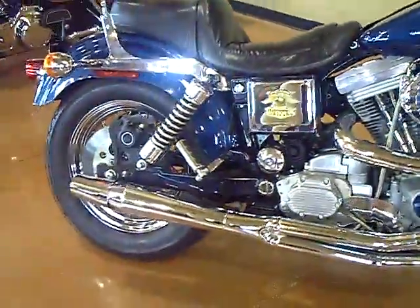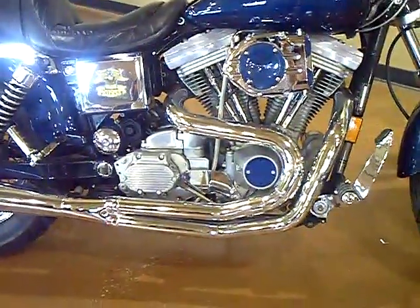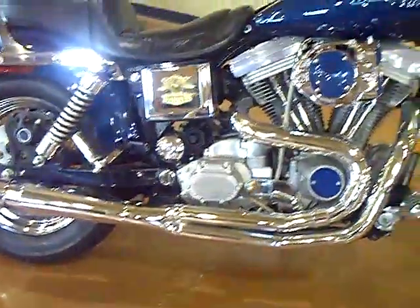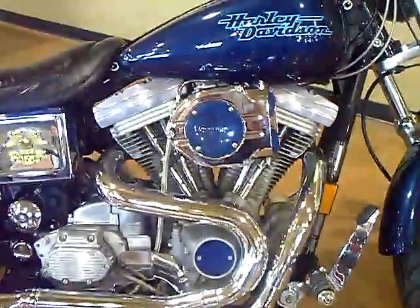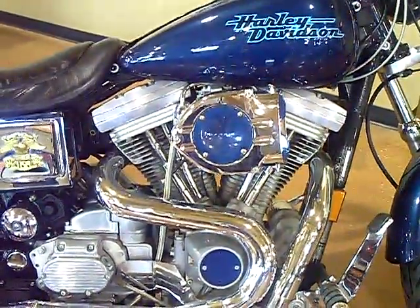Right here we have the custom 2-1 Thunderheader exhaust which provides a great throaty sound for your Superglide. Focusing in right here, you can see the Kuryakyn High Flow Air Cleaner for optimum performance on your Dyna.